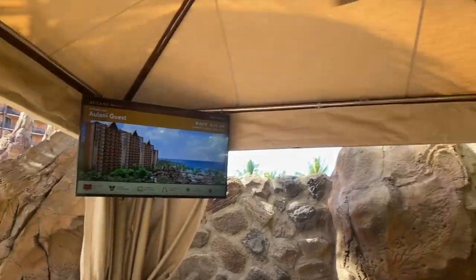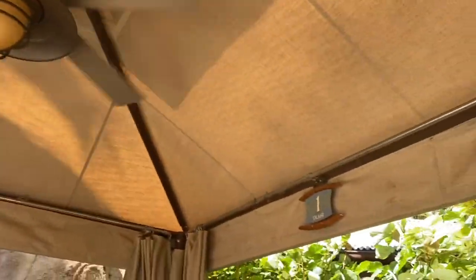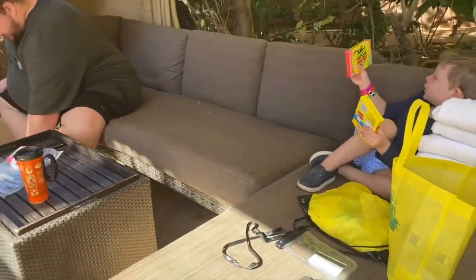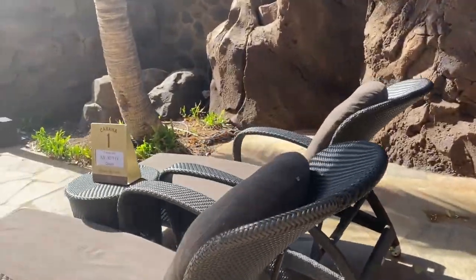This is awesome! There's like a fan and a light. We went ahead and brought some snacks and stuff down. And there's like a huge couch with a table, and the two laying chairs.